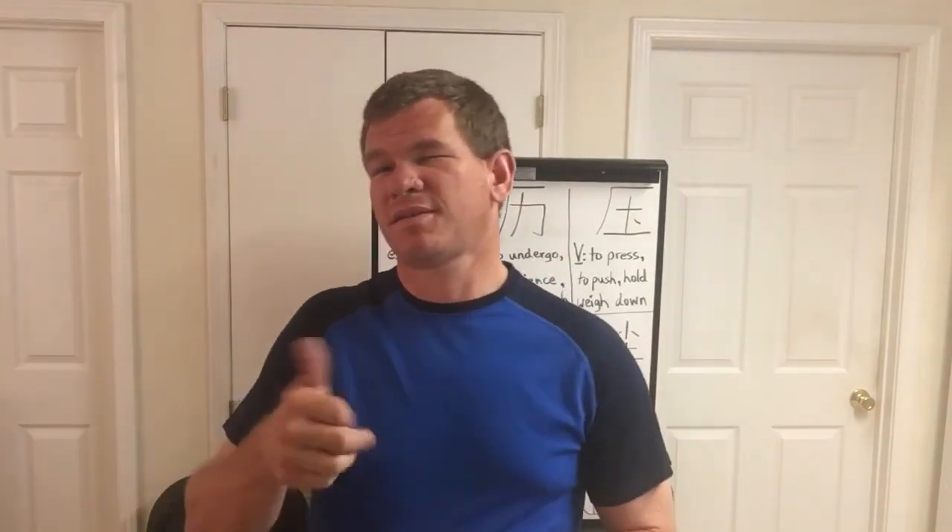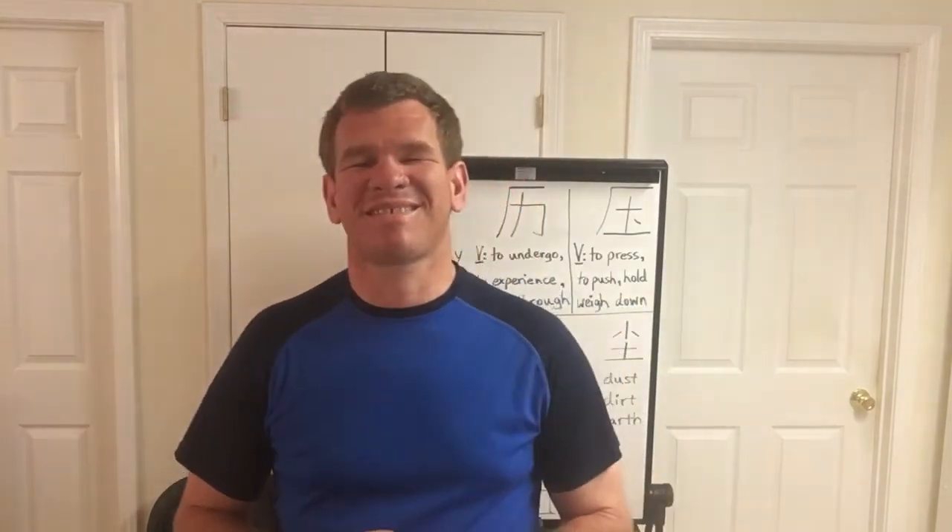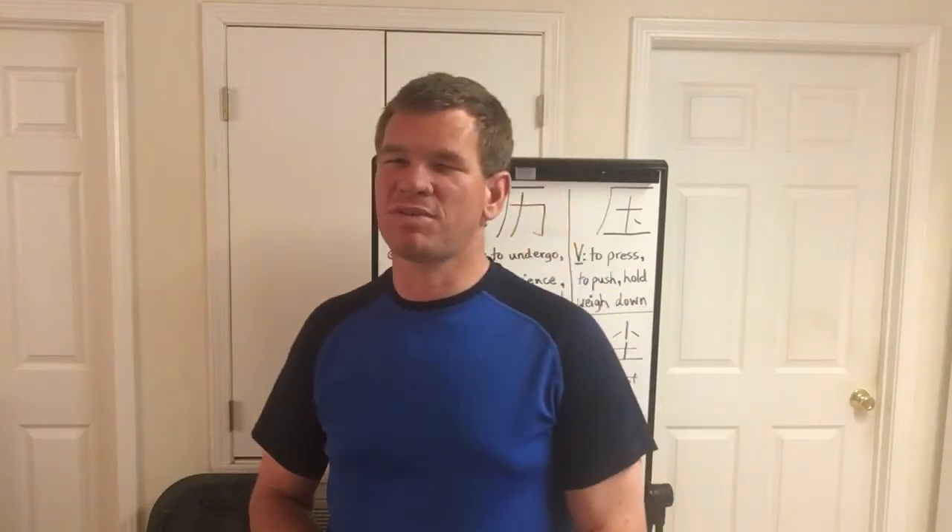Okay guys, I hope you enjoyed it. Please hit the like button, subscribe if you haven't already, and thank you to all my subscribers. Tell your friends, family, and neighbors. We're about four videos away from hitting around 250 characters studied. We'll probably stop there for a little while, and after that we're going to do some radical characters.